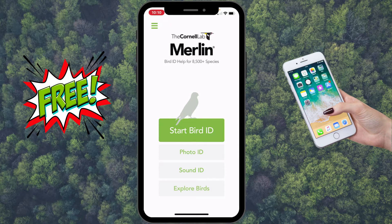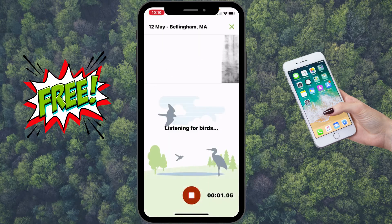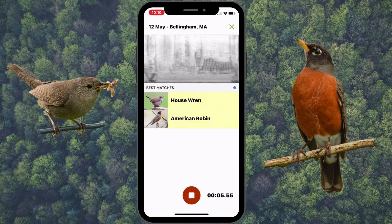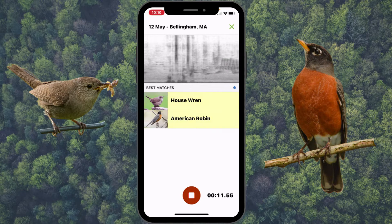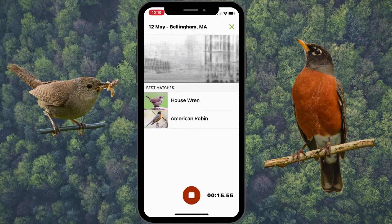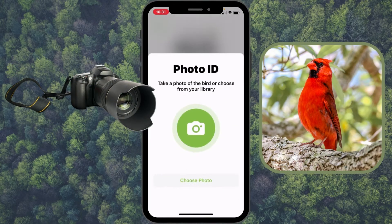For the Sound ID, just press 'Sound ID,' hit record. There's the house wren and a robin singing down the street. That's a really good feature right there.